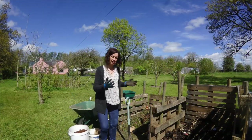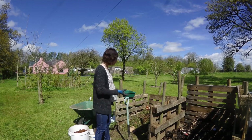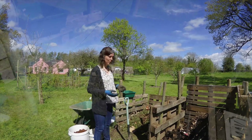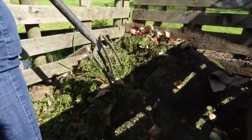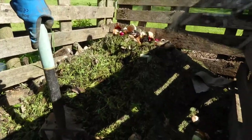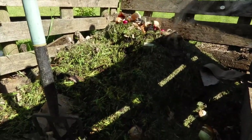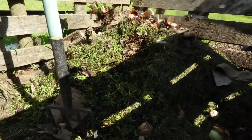Here we have three bays for our compost. This first one is just starting off cooking - it's only about a week or two old and this is the hottest bay. It can get up to temperatures of 70 degrees Celsius, which is really hot, and with that heat it helps sterilize any seeds that might be in the soil.